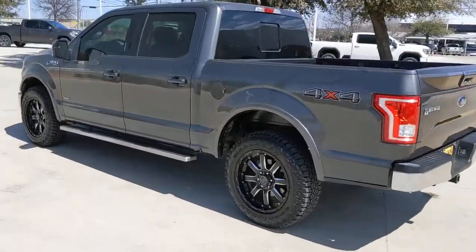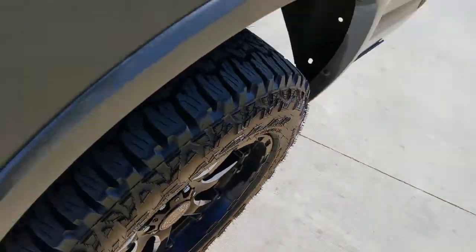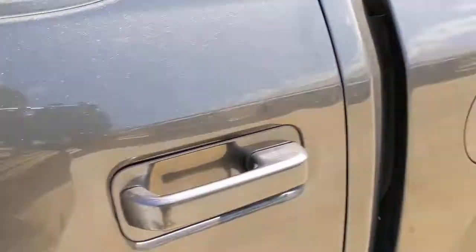These are just some of the great options this vehicle comes with: navigation system, keyless entry, heated mirrors, woodgrain interior trim, keyless start, cooled front seat, power passenger seat, satellite radio, fog lamps, and backup camera.